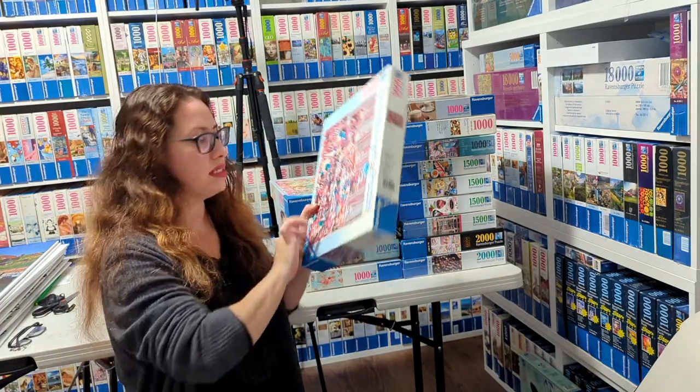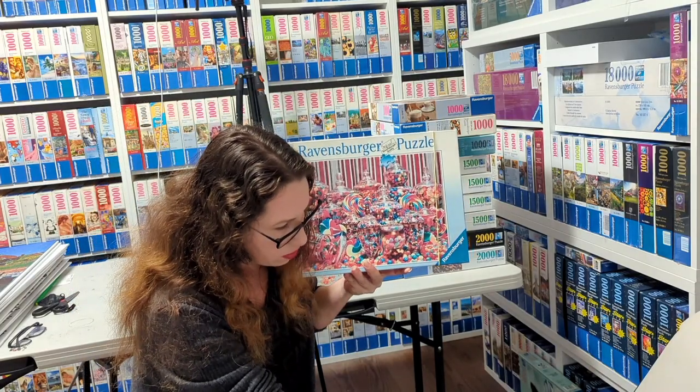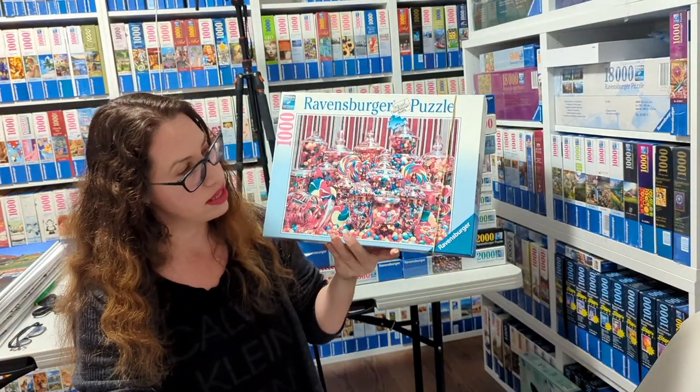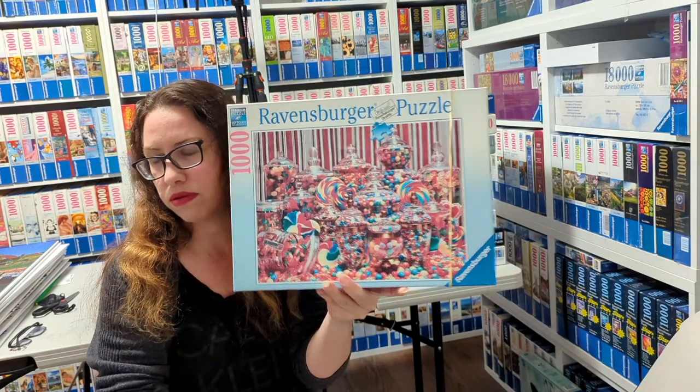Another difficult, interesting one — this one is called Candy Overload and it's by Rachel Perry from 2013. Look at that: everything is the same color, even those stripes are quite the same color. 2013 — for brave people only.